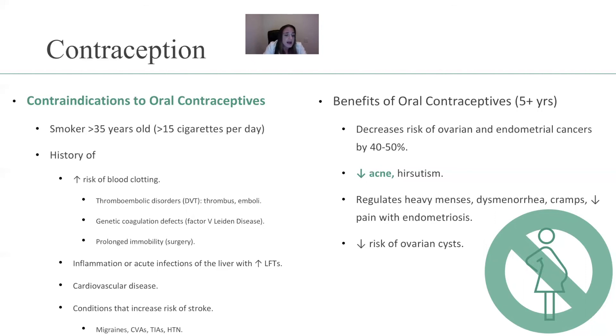Inflammation or acute infections of the liver with increased liver function test results. Cardiovascular disease. Conditions that increase the risk of stroke, which may include migraines, CVAs, TIAs, or hypertension. So when the test asks about a contraceptive option for a female who is over the age of 35 and a smoker, you automatically know that oral contraceptives is not an option for that individual.